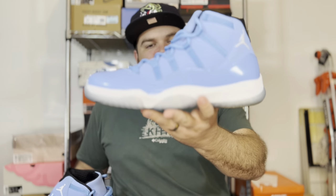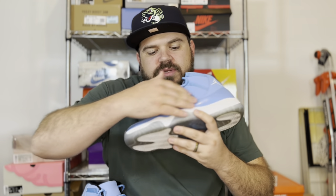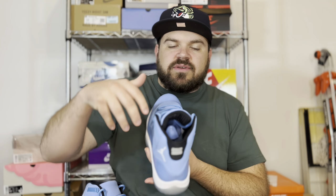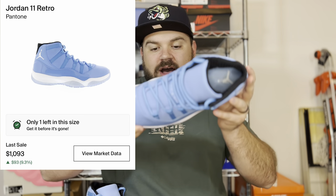Anyway, the Pantone Jordan 11 — hopefully this focuses so you guys can see this — this all-over UNC makeup with the UNC patent leather as well as the UNC nubuck making up the upper, the icy bottoms, the black accents on the ankle collar. This is just an absolutely gorgeous shoe. In my size, a size 13, a brand new pair of these is going for roughly eleven hundred dollars.